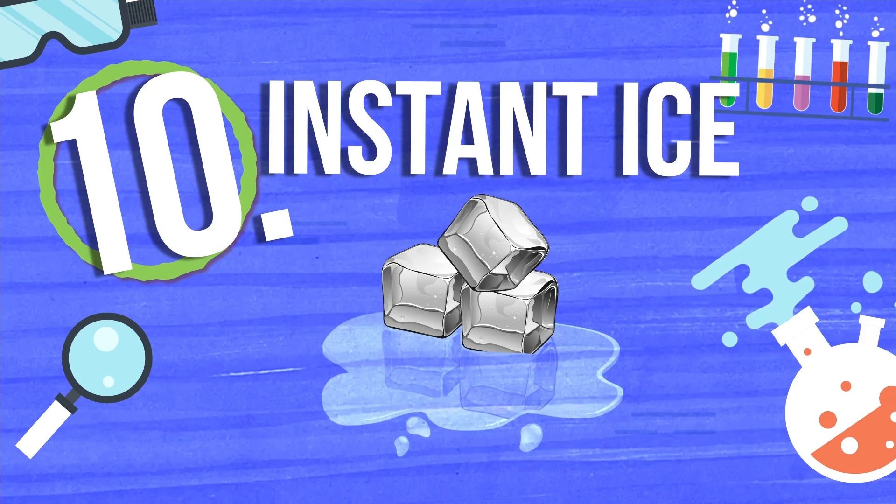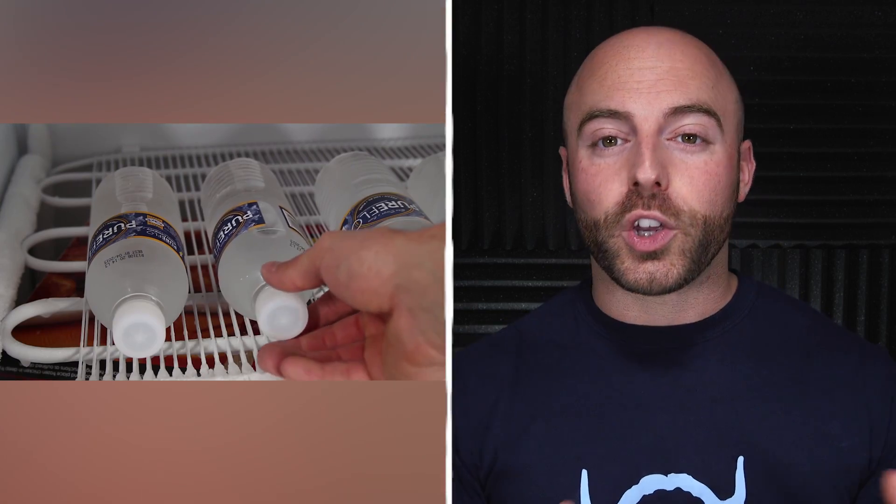And number 10 is instant ice. This one is really cool. In order to instantly create ice, you'll need to put an unopened bottle of purified water in the freezer for two and a half to three hours. Once the wait is over, carefully retrieve your super cold water bottle, making sure not to drop or shake it. You can watch the entire bottle of water turn into solid ice in seconds just by hitting it or slamming the bottle on a surface. You can also pour the water slowly on a piece of existing ice and create cool ice formations, or dip a piece of ice into the water and watch everything freeze outwards from it.